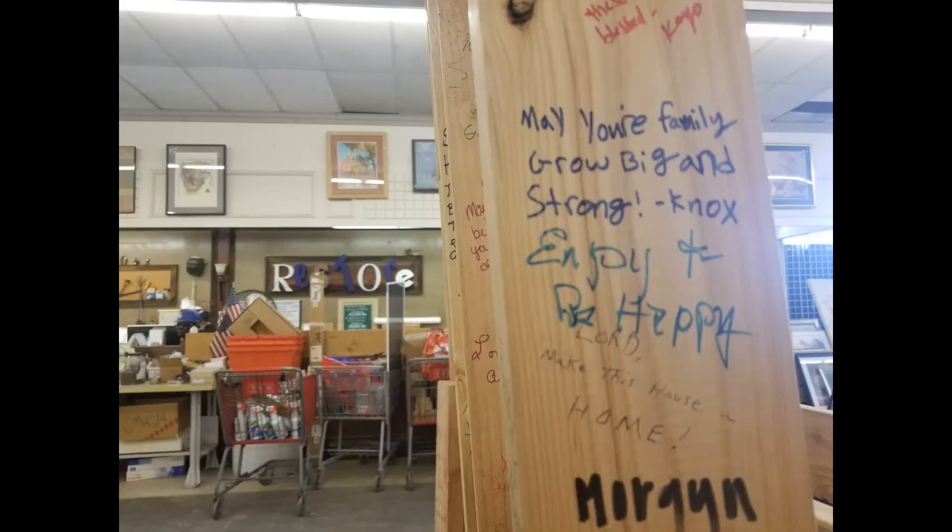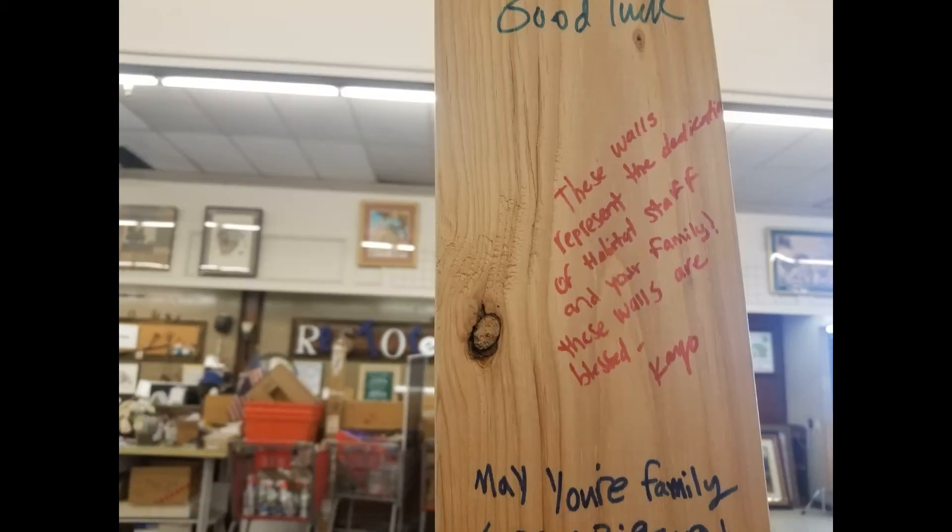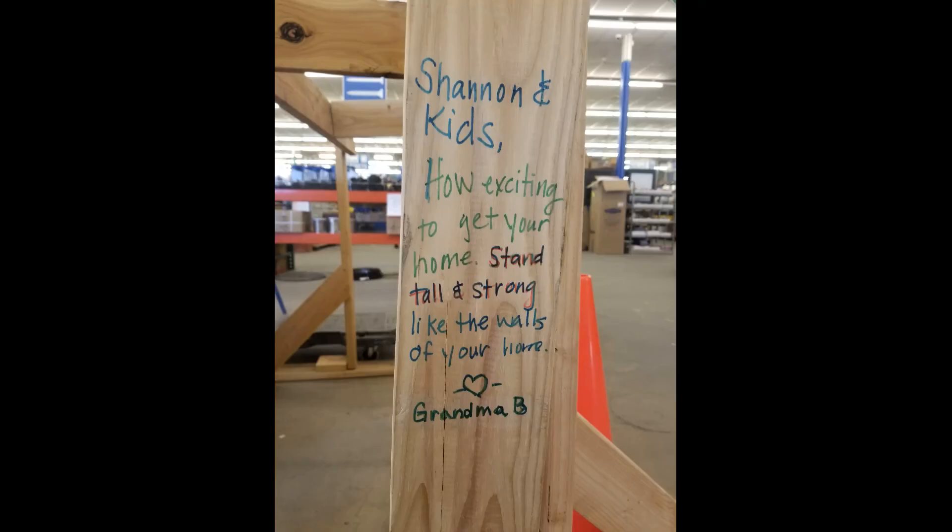Inside the store, they have one wall framed that is a wall that will be going into the next home that they're building, and they put a little information about the family with the wall, and then they give you the option to donate $5 and sign the walls that will actually go inside these people's home. When I saw this, I knew right away I wanted to do it. How cool is it to give some encouraging words to a family that is working hard to make their future better, and then these walls will be in their home. I was touched. It wasn't even my wall, and I was so touched by all the messages on here. So I did pay the $5 and I added a message to the wall myself. It says: Shannon and kids, how exciting to get your home. Stand tall and strong like the walls of your home. Love, Grandma Bee.